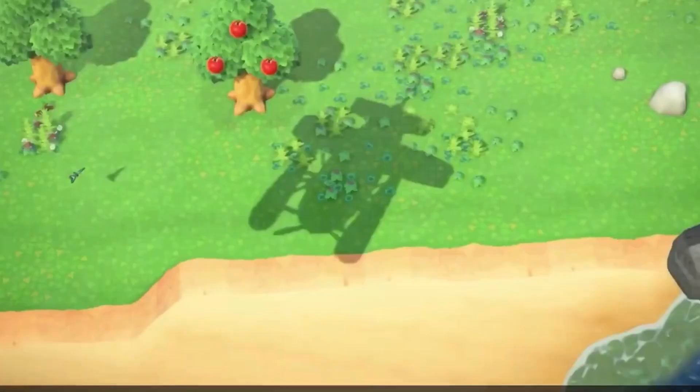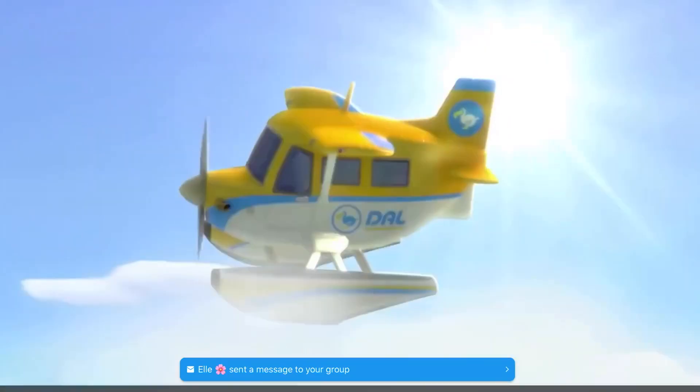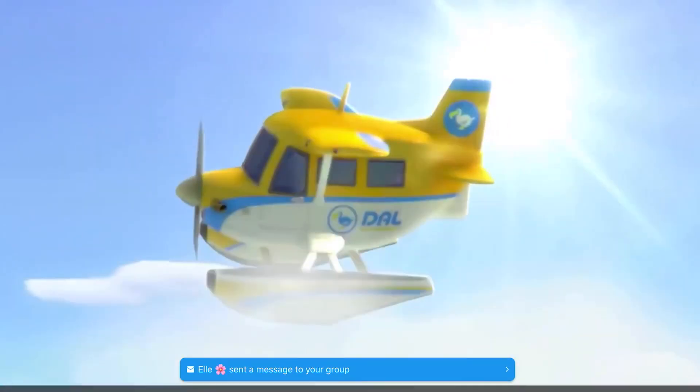And if we go a bit further, you can actually see the plane shadow. Like I said before, I love the shadows in this game. Look at the sun's gradient — it's so beautiful.